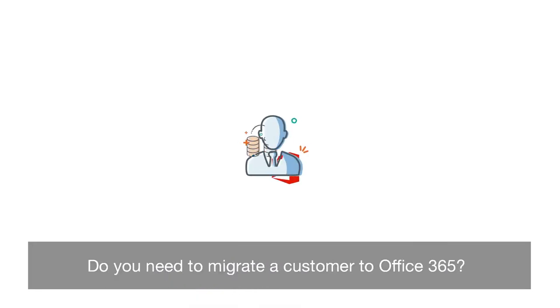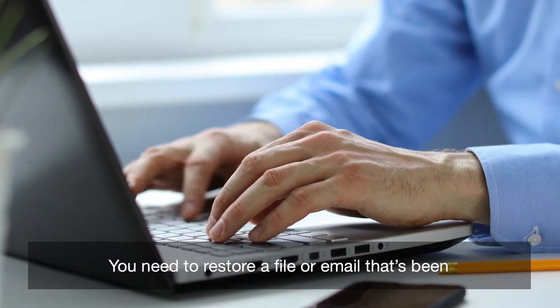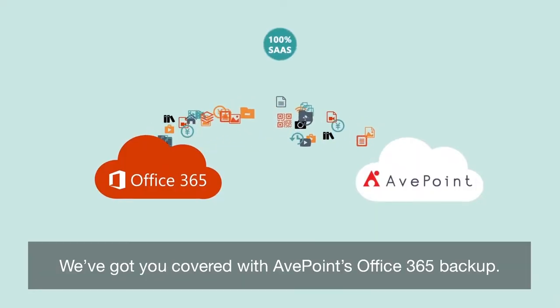Do you need to migrate a customer to Office 365? You can do it painlessly with AppPoint. Need to restore a file or an email that's been deleted for more than 90 days? We've got you covered with AppPoint's Office 365 backup.